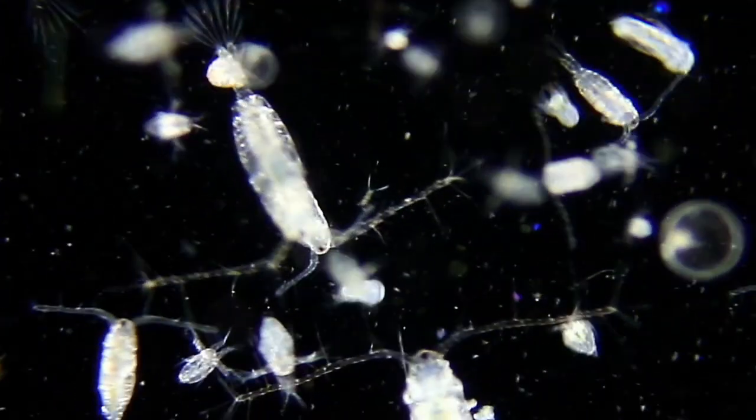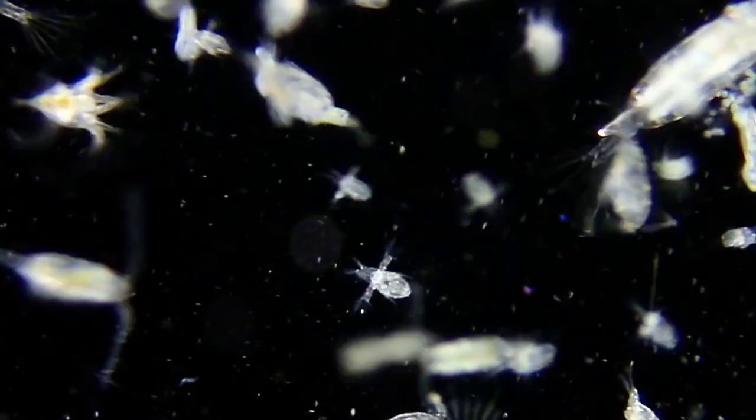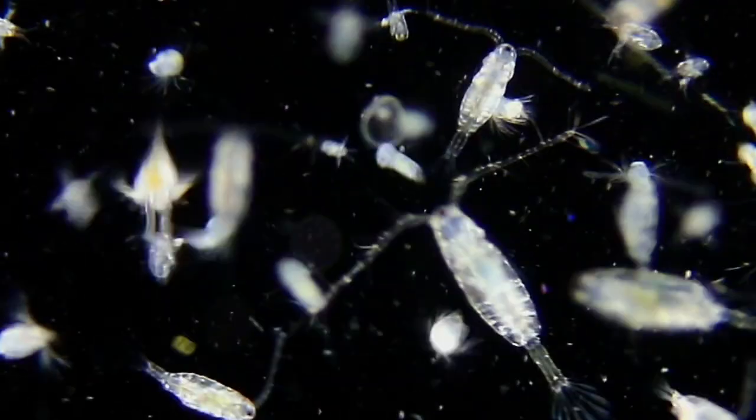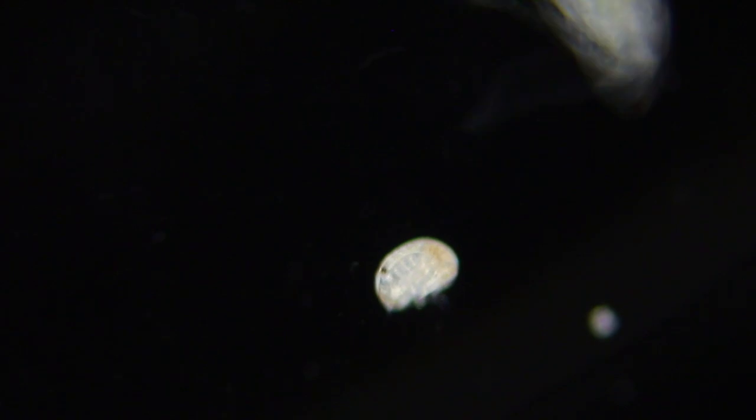Copepods, both adult and young Nauplius, were common and active in the sample. Last week I saw many Epicaridian parasites attached to the copepods. This week I didn't see any attached parasites, though I did spot one that may have detached from its copepod host.